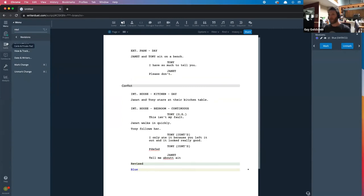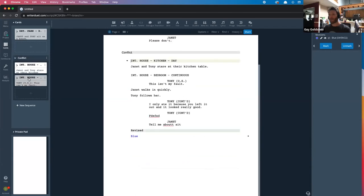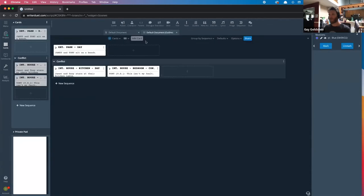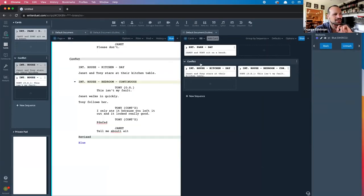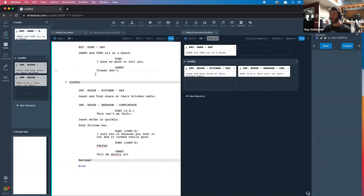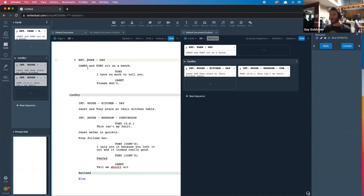Some other cool features include outlining mode, where you can see and navigate sync cards. You can split your screen or view your cards in full mode and go back and forth between them. The default populates all your scenes, and then you have the sequence line type — what we call hidden lines, because they don't export by default in a PDF. So you can have notes to yourself while you're writing.